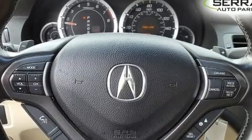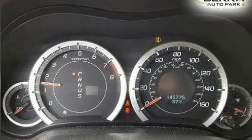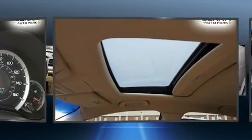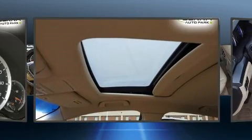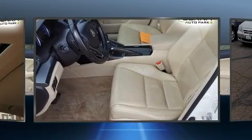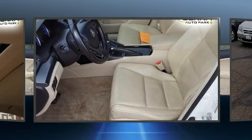Acura infused the interior with top-shelf amenities such as speed-sensitive wipers, turn signal indicator mirrors, and leather upholstery. Premium sound drives seven speakers, providing you and your passengers a sensational audio experience.